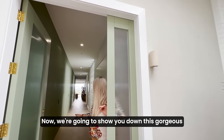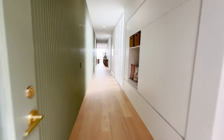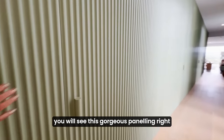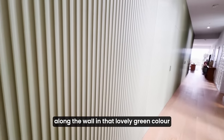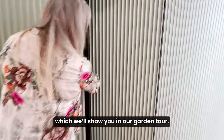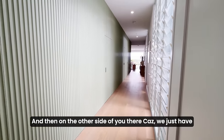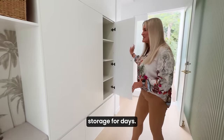Now we're going to show you down this gorgeous entry hallway and there are a few little things I want to show you along the way. Just here on your left, you will see this gorgeous panelling right along the wall in that lovely green colour, which conceals the doorways to other rooms of the house. Here you've got your garage, which we'll show you in our garden tour. And on the other side of you there, we just have in the entry — and I know you love it when I say it — storage for days.